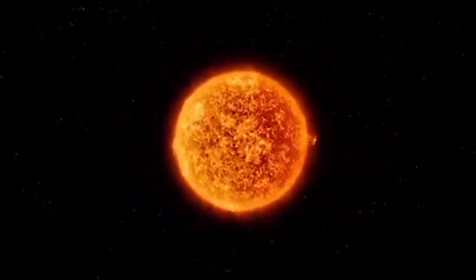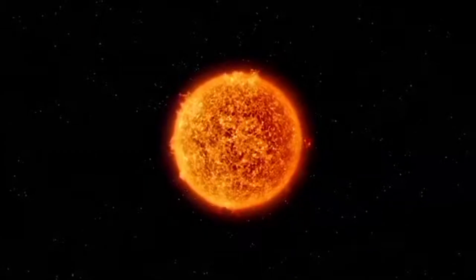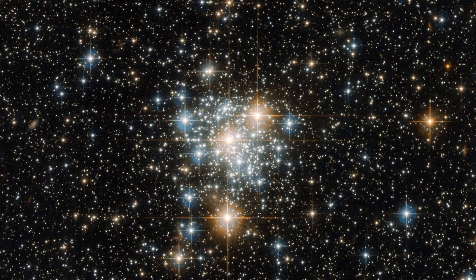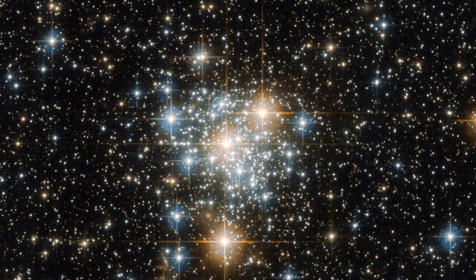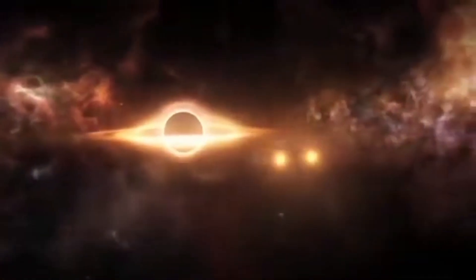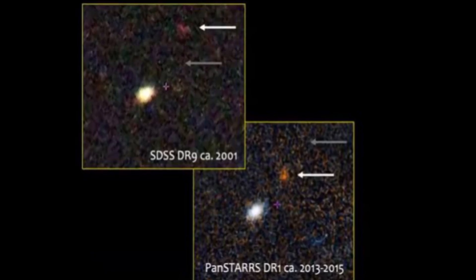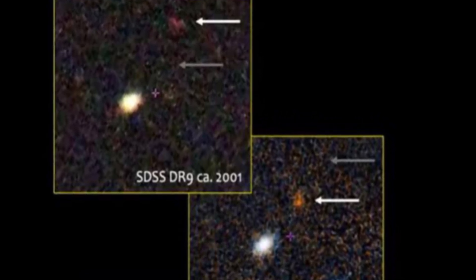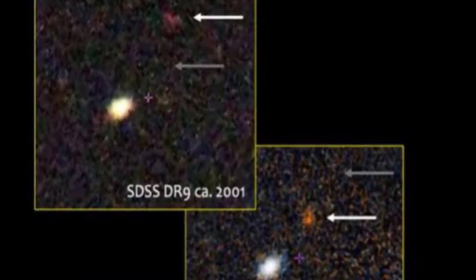To unravel this mystery, the team plans to examine the star's elemental composition. A supernova might leave heavy elements in the star's atmosphere, while globular clusters and satellite galaxies have distinct abundance patterns. Whether it was a supernova, a black hole encounter, or something entirely different, the discovery of J1249+36 opens up exciting new avenues for understanding the history and dynamics of our galaxy.